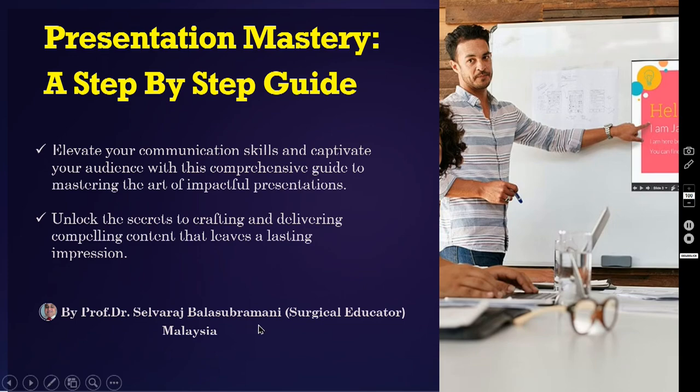Today in this episode, I am going to talk about one of the very important topics: presentation mastery. This is not actually about surgery — all my videos are this presentation style. So that is what I am going to teach — a step-by-step guide in this video. Elevate your communication skills and captivate your audience with this comprehensive guide to mastering the art of impactful presentations. Unlock the secrets to crafting and delivering compelling content that leaves a lasting impression on your audience.